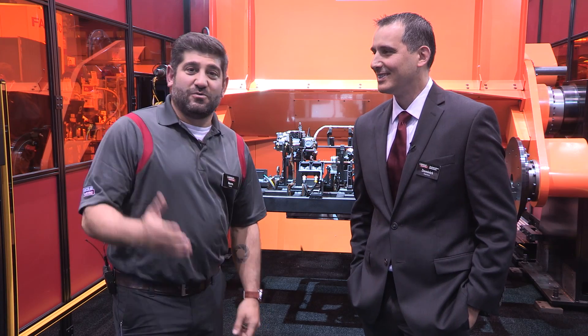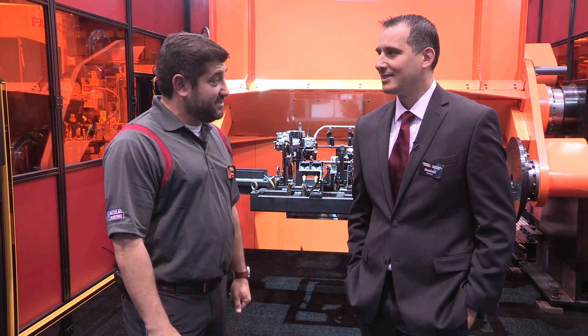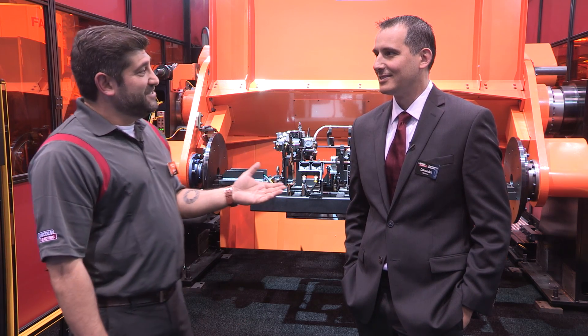Welcome back to Fabtech 2015. My name is Morton Haddad. I'm here with Dominic Petrarca, our Managing Director of Automated Systems. Welcome to Fabtech 2015, Dominic.